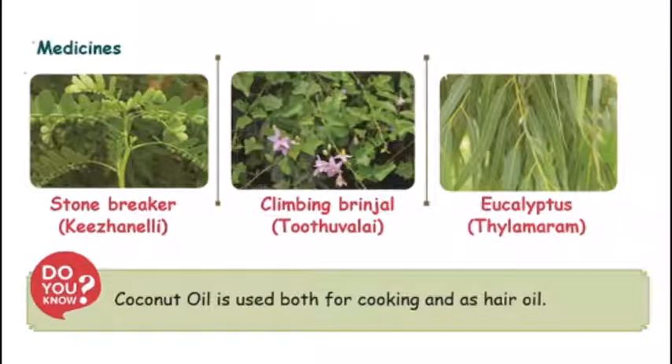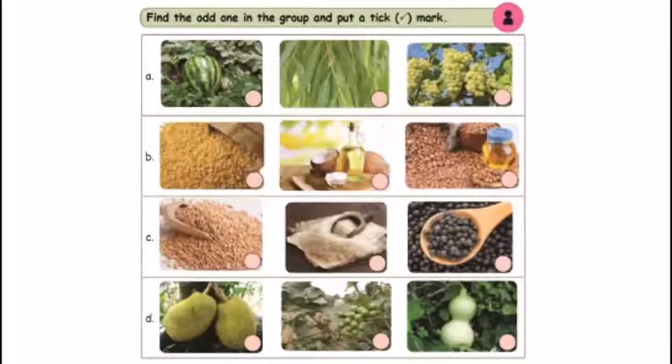Coconut oil is also used as hair oil. You can use coconut oil as a hair oil.